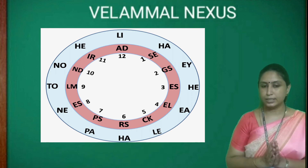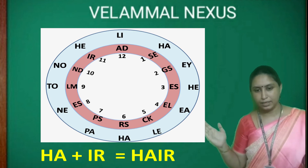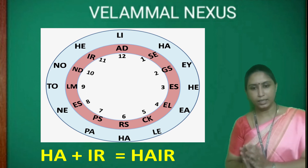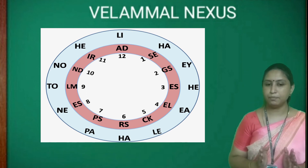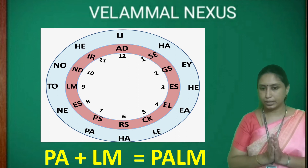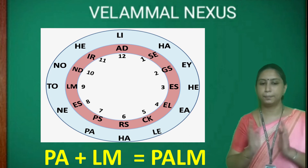Next, if HA is joined with IR in number 11, it gives the word HAIR. In the same way, PA and LM in number 9 join together to make PALM.